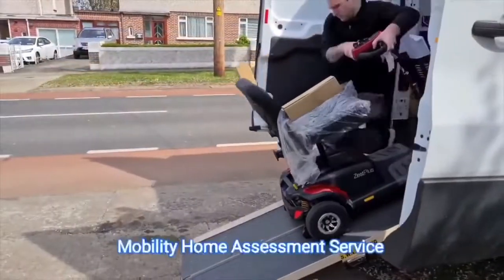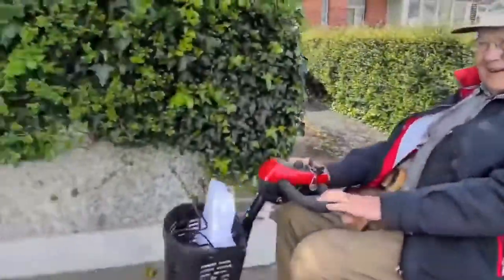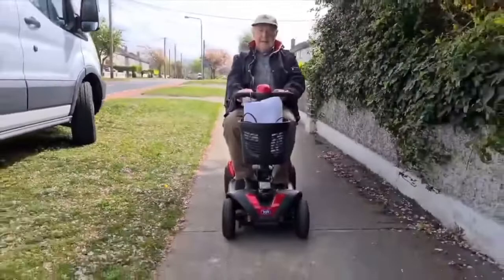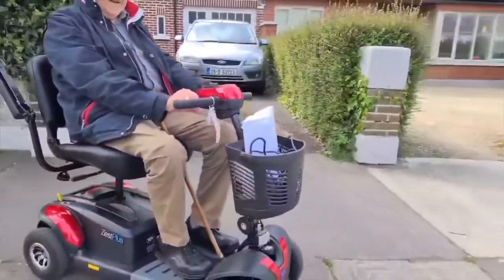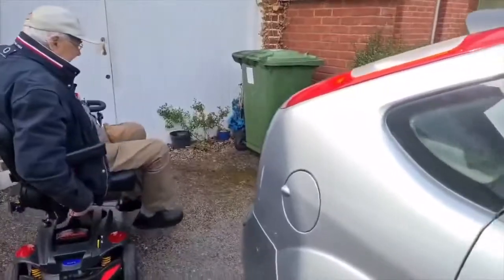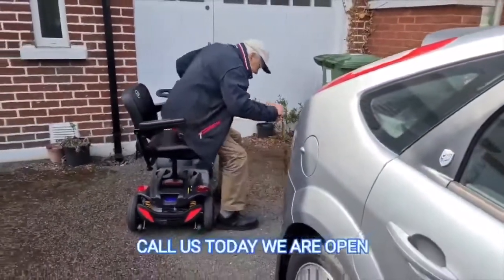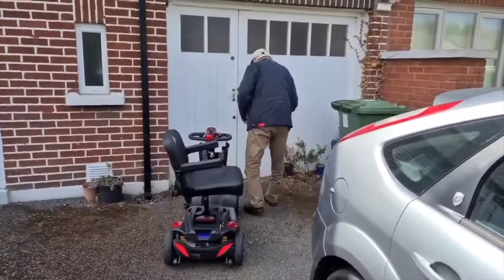Our standard nationwide deliveries are free. We can also offer engineer deliveries where our product specialists will travel to your home, assemble the scooter and tailor any specifications to fit your needs. Our engineers will demonstrate how to get the best out of your mobility scooter, be happy to answer any questions, and when they are finished, take away all the packaging with them. This removes all the stress and effort for you.